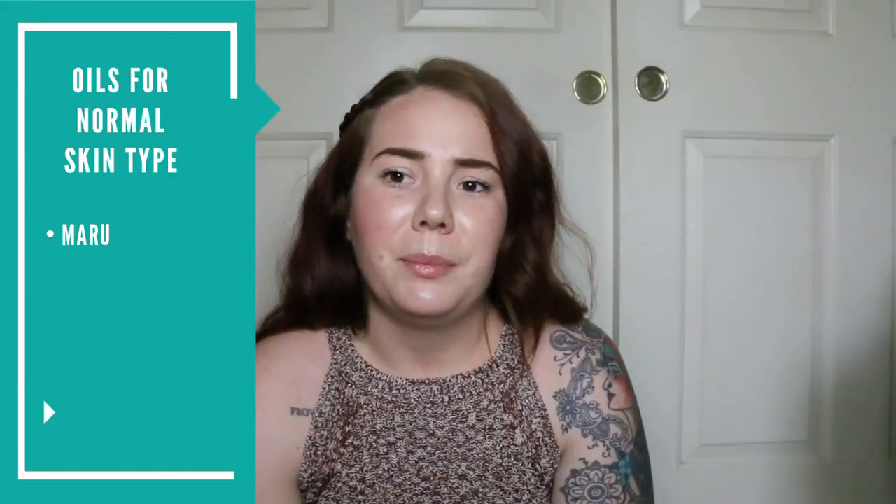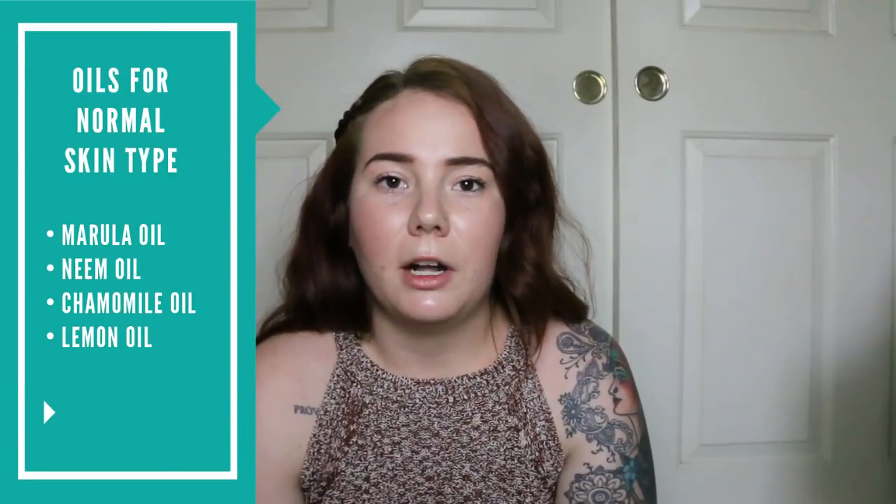The last skin type I wanted to talk about is normal skin. Normal skin is the most rare — not a lot of people have it, and those who seem to often have drier or more oily skin on closer inspection. People with normal skin type will have a more even-toned, even-textured skin with not a lot of noticeable issues, redness, irritation, or acne, and a nice healthy glow. A couple of oils good for normal skin are marula oil, neem oil, chamomile oil, and lemon oil — all great for balancing and maintaining the skin, helping with fine lines and wrinkles, and keeping pH levels balanced.